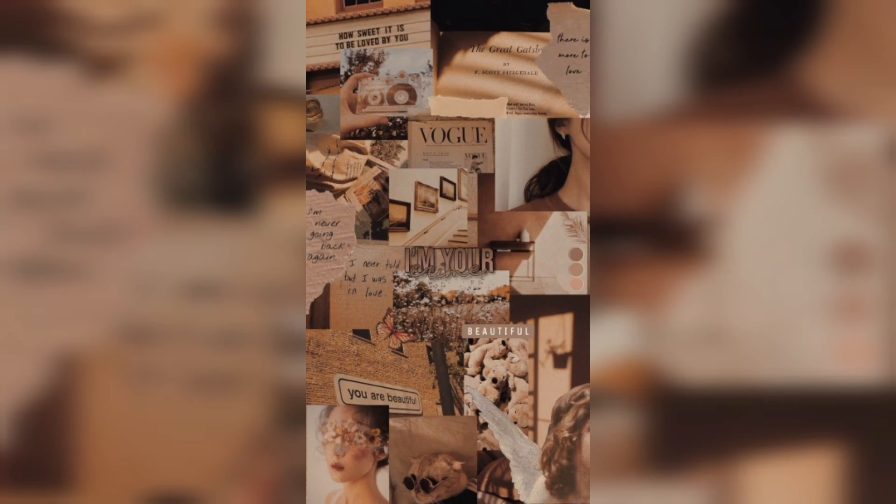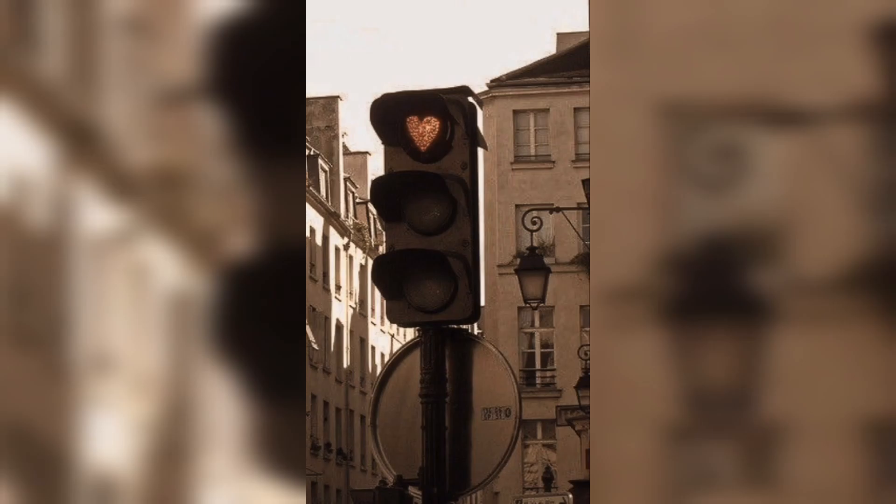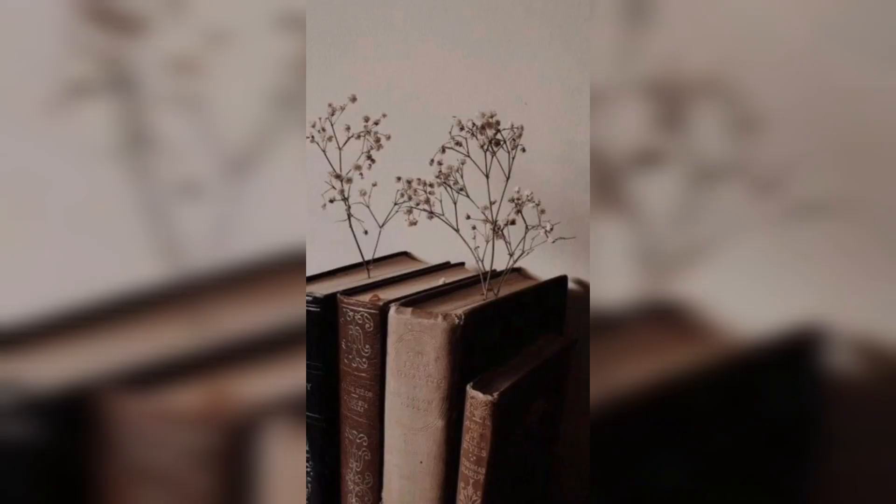Finally, don't be afraid to mix and match different brown vintage wallpapers to create a unique collection. You can arrange them in a grid or an overlapping pattern, allowing each wallpaper to complement the other. This adds depth and visual interest to your iPhone's home screen, making it a true work of art.